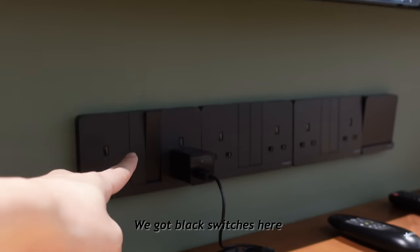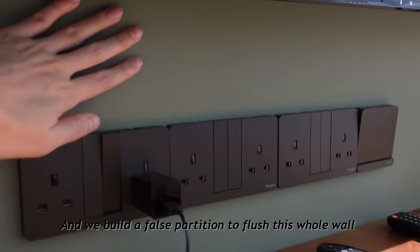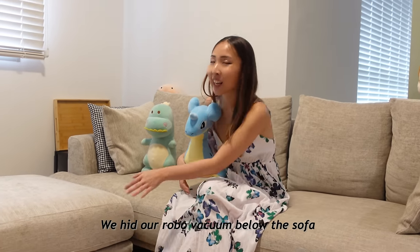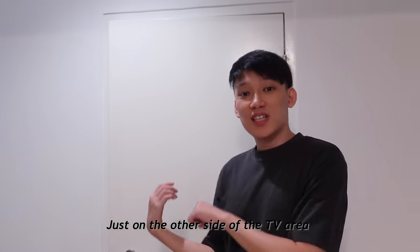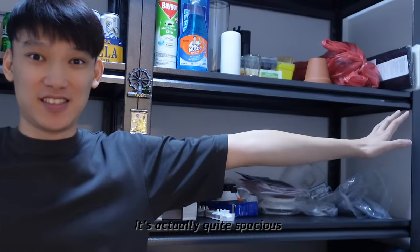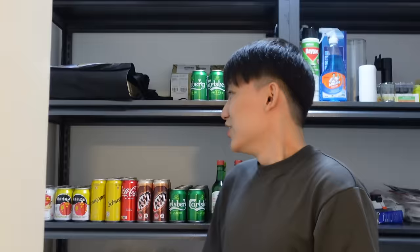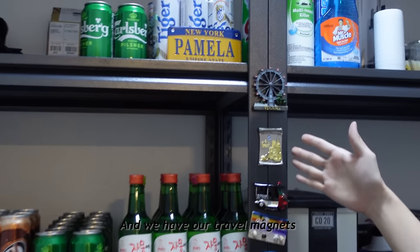We got black switches especially for this darker wall, and we could conceal the box because this was actually a recess — we built a false partition to flush the whole wall. Our sofa is from Taobao and we hid our robot vacuum below the sofa so you won't see it around. Just on the other side of the TV area, we have our bomb shelter — it's actually quite spacious, two meters in length. That's why we can afford to put two racks side by side in a straight row, and you can even lie down here. We try to keep our bomb shelter organized — drinks here and also our travel magnets.